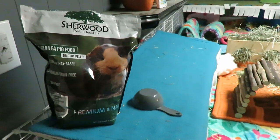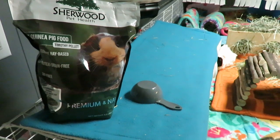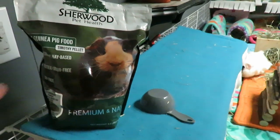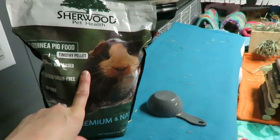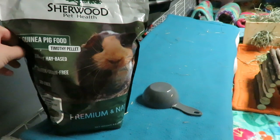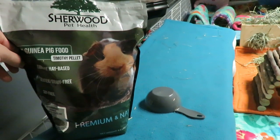Hey guys, I'm down in the pig room and I wanted to film a little update with the Sherwood pellets. The herd has been using these for about a week now, or more - probably by the time you're seeing this it's been more than a week. I haven't given it to the other cages to eat solely just because I have some alfalfa mix to use up.